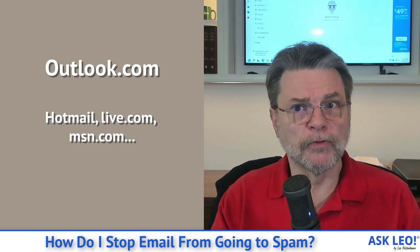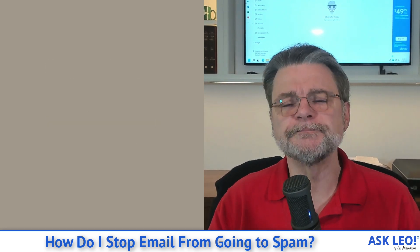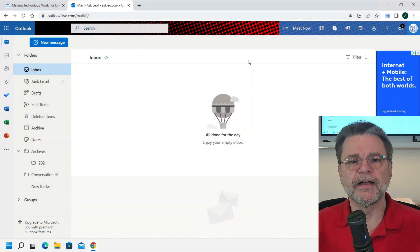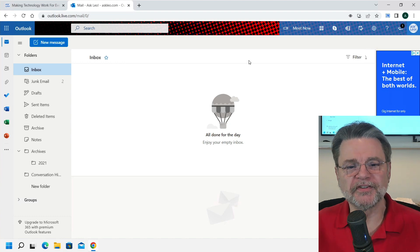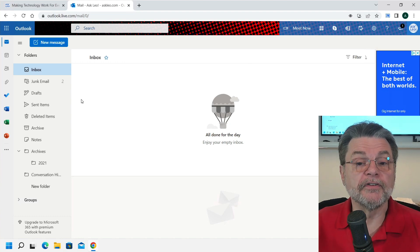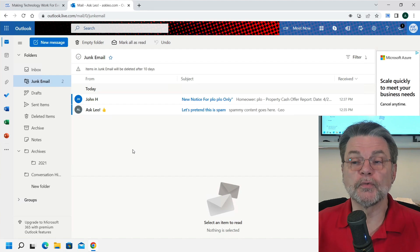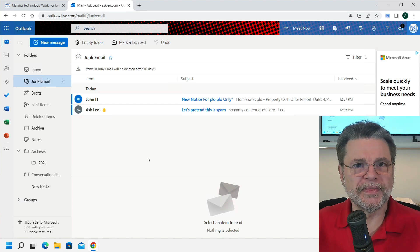I'll also talk about the relationship of your desktop email program to your email service. So here we are in Outlook.com. You can see I've got an empty inbox, no trash — I just emptied it — and I've got a couple of things in my junk email folder. Let's go look at that. Sure enough, there's actual honest spam in there right now, literally within the last couple of minutes since I emptied this folder.